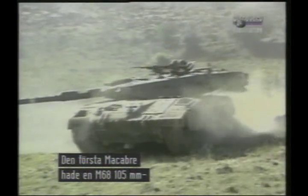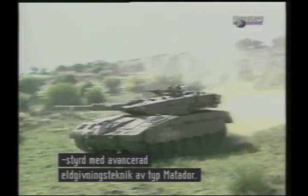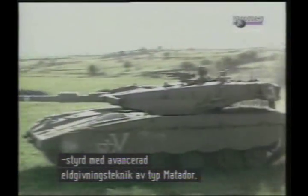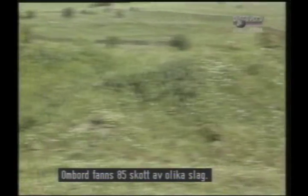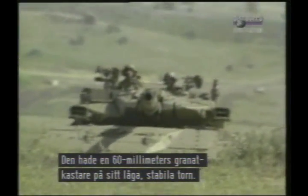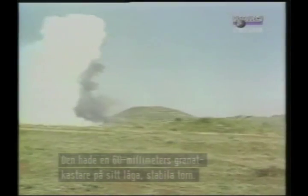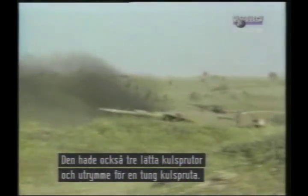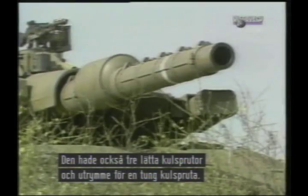The original Merkava Mark 1 had the M68 105mm gun operated with the aid of the advanced Matador fire control system, including a laser rangefinder and digital computer, and was supplied with 85 rounds of varied ammunition. The tank carried a 60mm mortar in the rear of the low and fully stabilised turret, and also had three rifle-calibre machine guns, as well as the option for one heavy machine gun over the main armament.